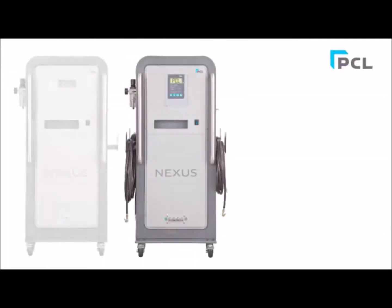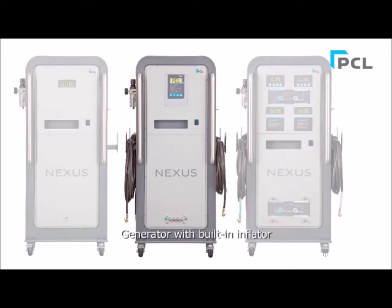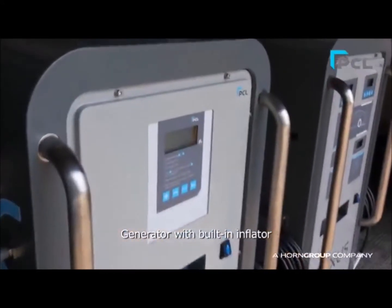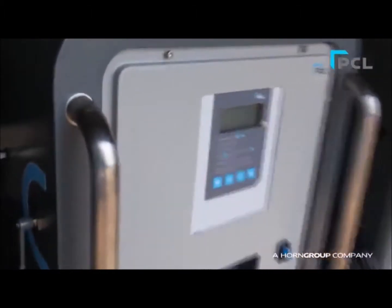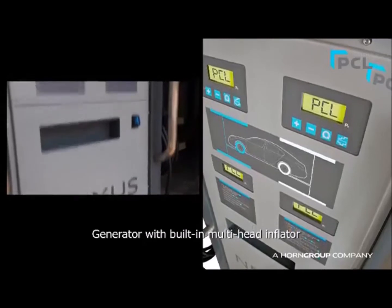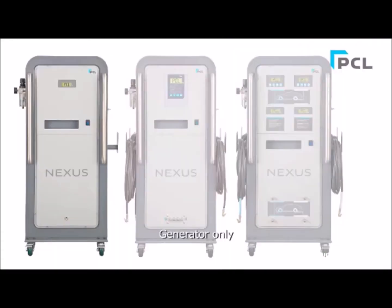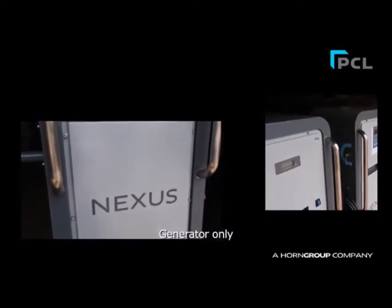PCL's extensive range of Nexus Nitrogen equipment incorporates a generator model with built-in digital inflator for automatically inflating four tyres simultaneously, a multi-head digital inflation model for automatically inflating with different front and rear tyre pressures simultaneously. There is also a standard generator-only model for use with existing delivery equipment such as the Mark III tyre inflator.